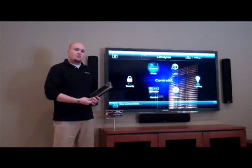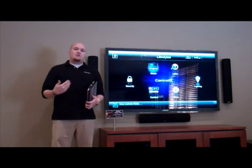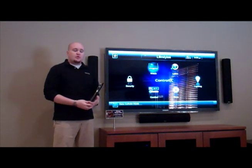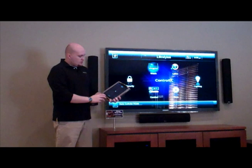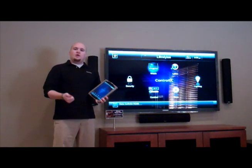Control4 is an application where you have full automation over your theater, lighting, thermostat control, and multiple uses. Using your iPad, you can use this as a touchscreen-based controller.